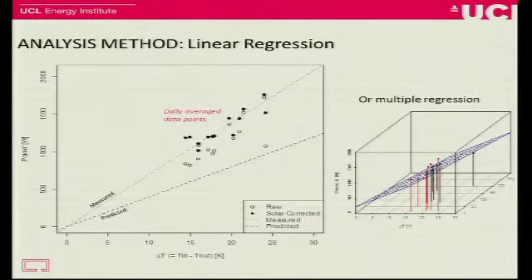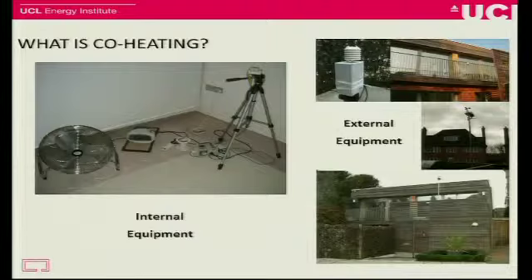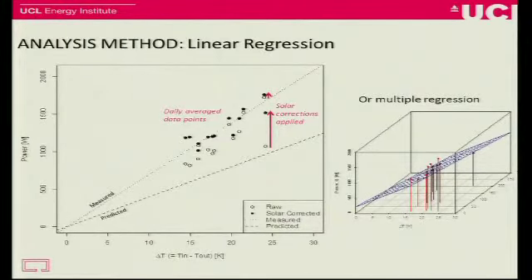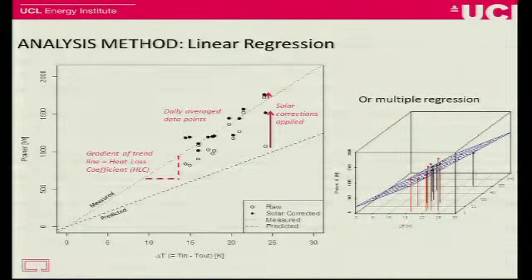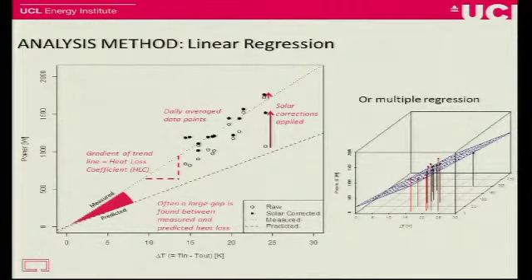What you end up with is a series of daily average data points. On the y-axis is power, on the x-axis is temperature difference, which is driving heat loss. The bigger the temperature difference, the more power we're going to need to keep that temperature the same. You have to make a solar correction to account for solar gains — the two arrows represent perhaps a very dull day and a very sunny day, so that correction varies. Drawing a line through those points gives you the heat loss — watts divided by Kelvin — which is the building envelope heat loss. And often what we're finding is that our predicted line is much, much shallower than our measured line.